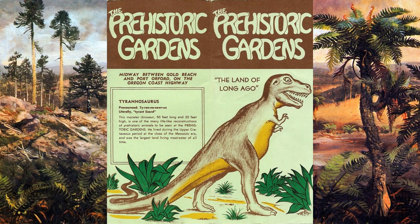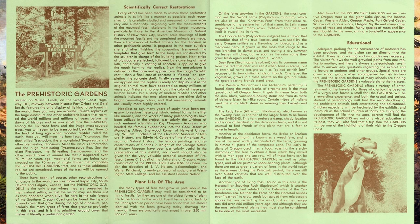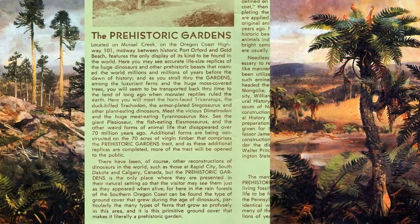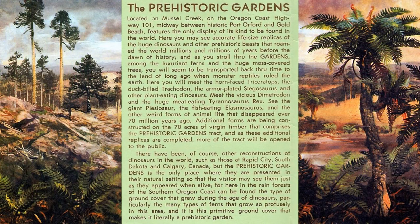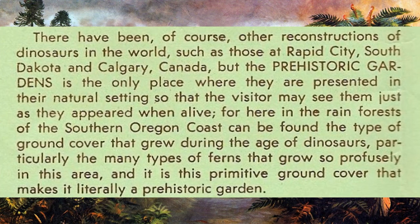Here is an old pamphlet from the attraction. It touts scientifically accurate restorations as well as a description of the plant life in the area. This plant life would become an important selling point. The pamphlet notes the existence of other dinosaur attractions, but also states that the restorations found at this park are the only ones found at that time in a rainforest setting, with plant life surrounding them that mimics the habitat in which these creatures lived.